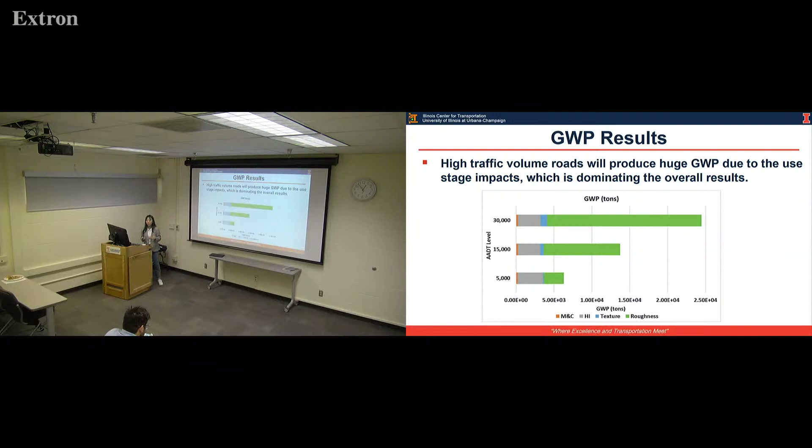The heat island impact is larger for the 5,000 AADT level mainly because of the longer schedule lifetime — at the 5,000 AADT level the schedule lifetime is longer. Since the only variable in the heat island impact calculation is time, that's why it's larger than in the other two cases.